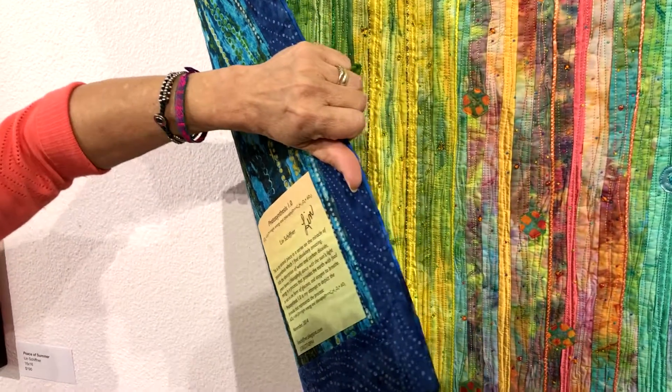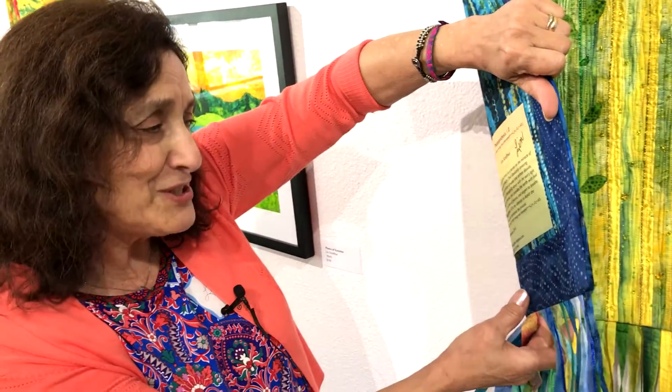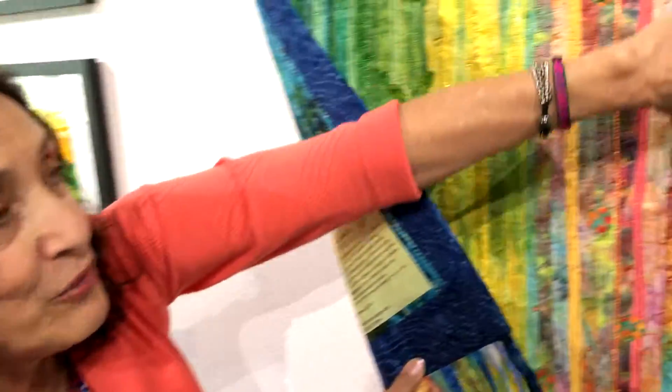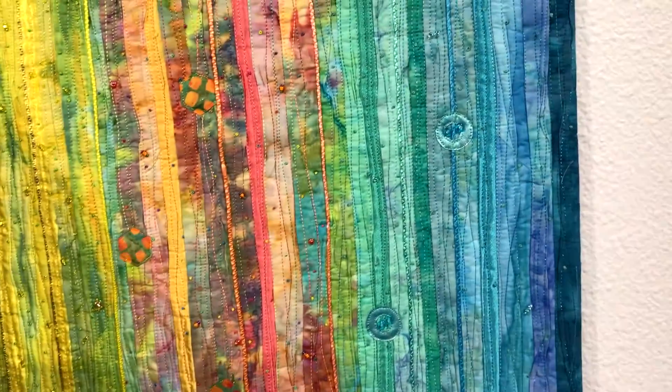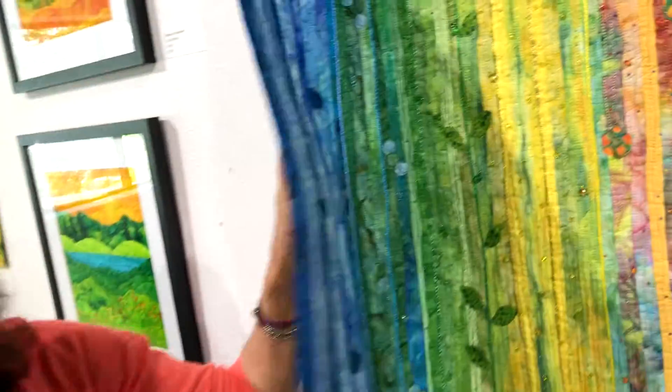We create the food for the earth to eat in the form of glucose, and from there we create the oxygen which we breathe. So it gives us the food that we eat and the air that we breathe — those different elements are all in there.